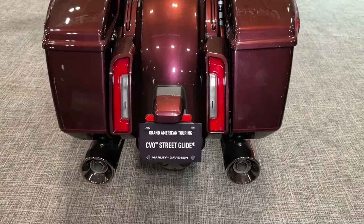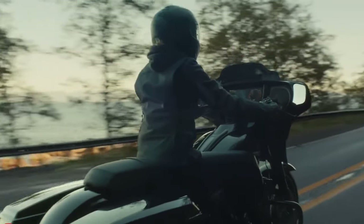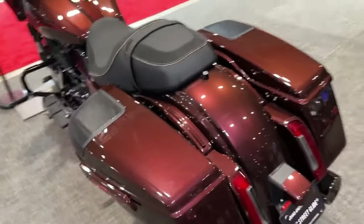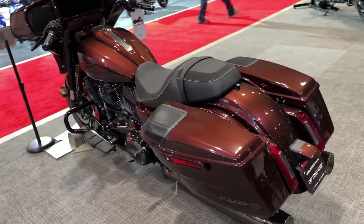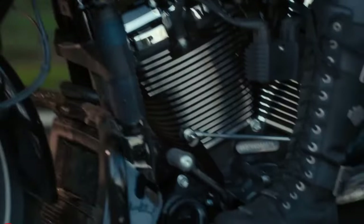Harley-Davidson offers a range of custom accessories for the CVO Street Glide, allowing riders to personalize their bike with additional features and enhancements. The CVO Street Glide comes standard with Harley-Davidson's advanced security system, providing peace of mind for owners when parking their bike in public areas.